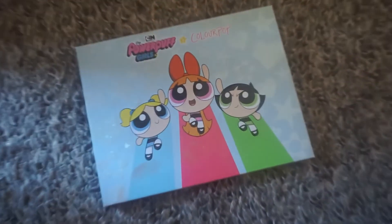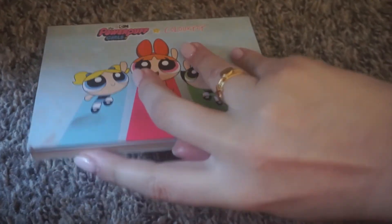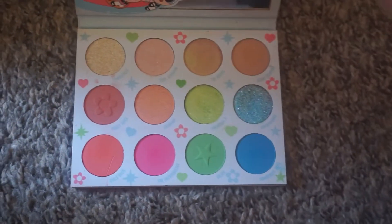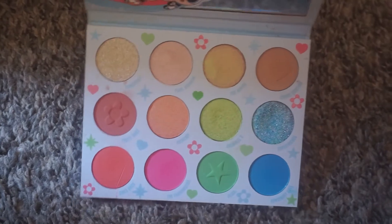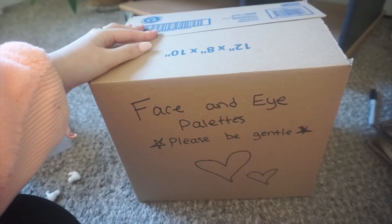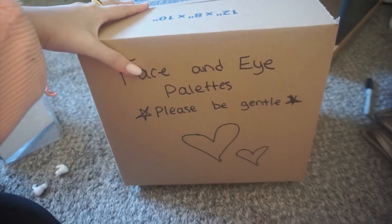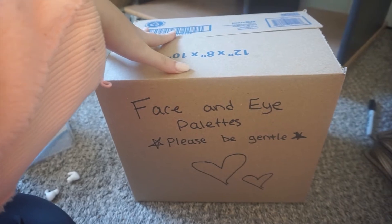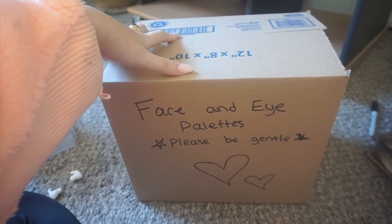This is a ColourPop Powerpuff Girls palette. I would be kind of upset if this broke — the nostalgia factor runs deep with this one. But I don't think it's going to break so I'll throw it in. Wow, this box is getting pretty heavy. I can probably fit only a few more palettes in here at this point. This is box one — it's already getting really heavy so I'm going to get a second box.